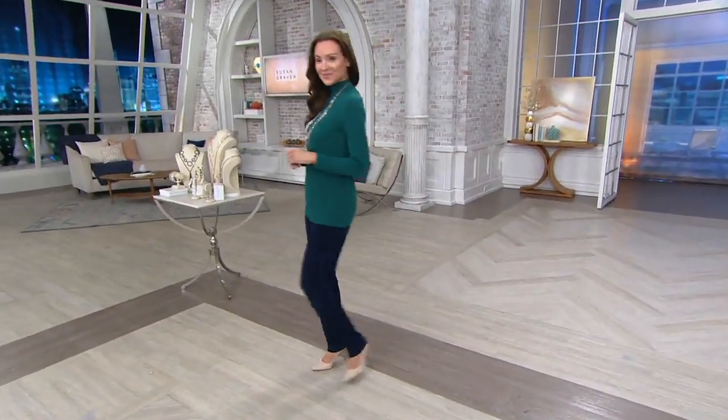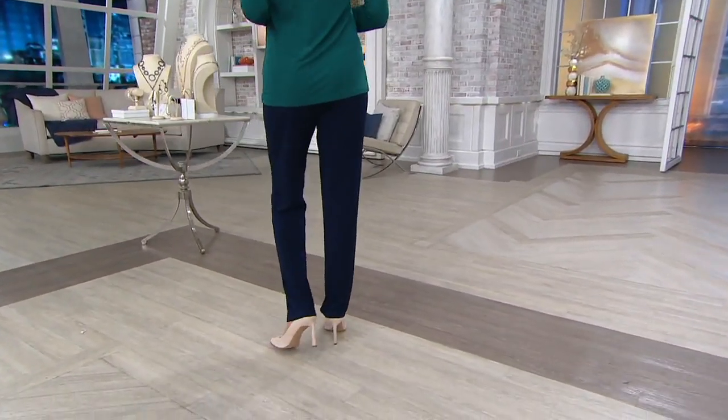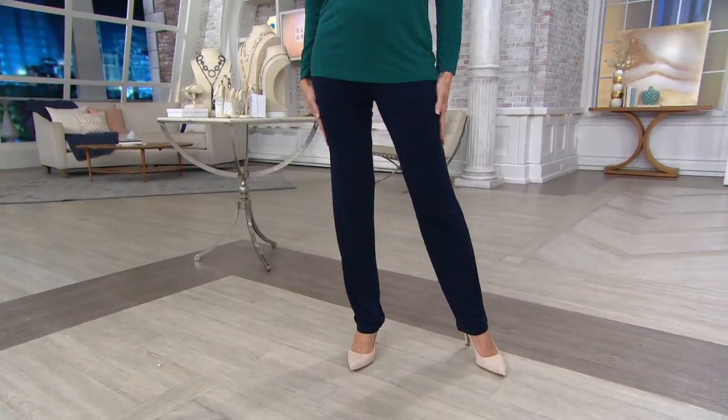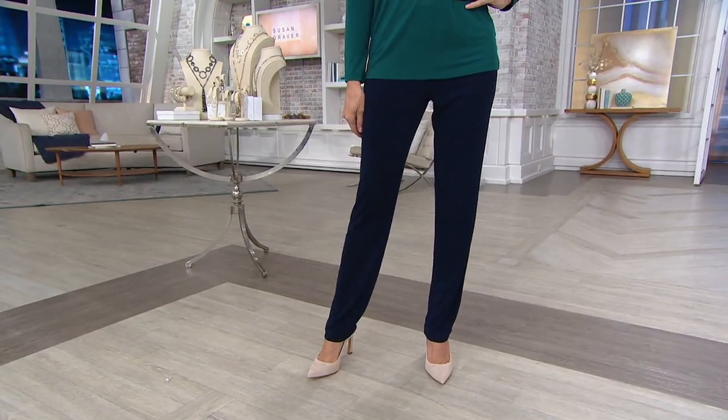Our biggest reorder pants. Women adore this pull-on pant. Do you know more than a quarter of a million of these have been ordered? Wow. And the people just keep coming back for them. It makes sense.